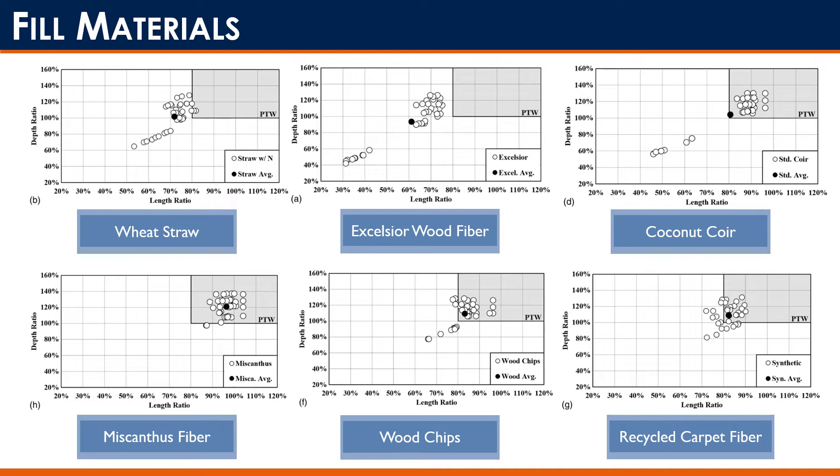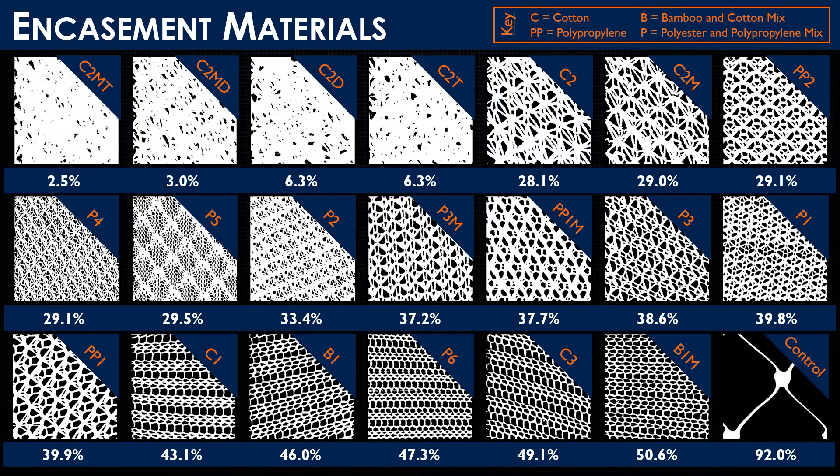Our next question was: we looked at the inside of a wattle — what about the outside? Is there a way to improve the impoundment abilities of a product that isn't where we want it to be? For the next study we selected excelsior as our fill material to see if we could bring those data points into the performance target window by changing the encasements. This study, which I most recently completed, was broken into two portions: evaluating the fabrics independent of the fill material, and then taking the best-performing fabric and implementing it with the excelsior fill material. On the slide you can see the black space representing the percent open area of the various fabric types evaluated, along with their different weaving styles.